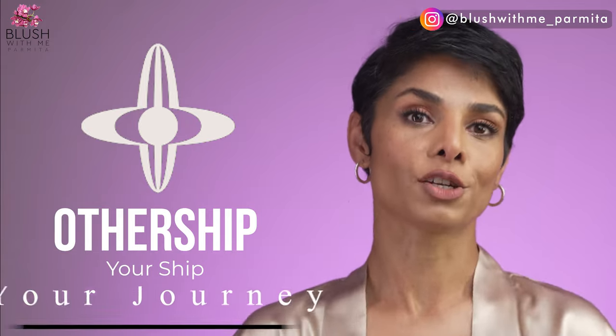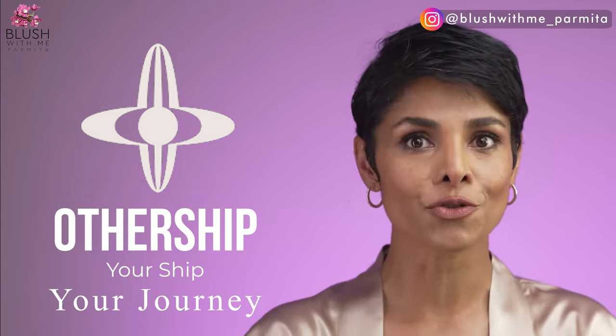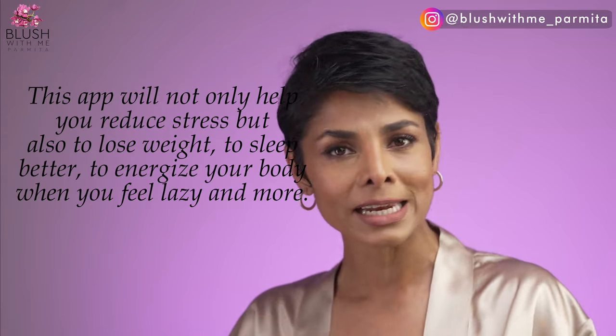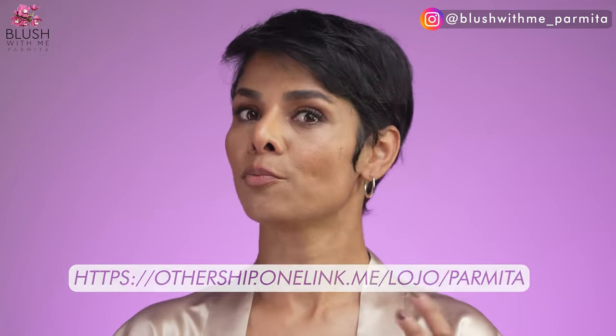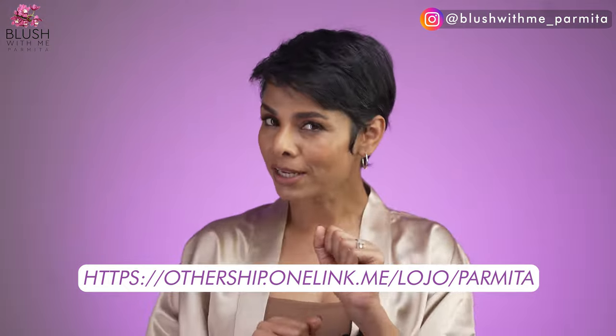Download an app called OtherShip. This app has different kinds of breath workouts that will not only help you reduce stress but also lose weight, sleep better, and energize your body when you're feeling lazy. Breath workouts might sound like a new concept — definitely try it out. OtherShip has not sponsored this video, but I absolutely love this app. It was so easy to get my kids to enjoy meditation without even knowing they were doing it. These are guided breathwork sessions with music and rhythm.